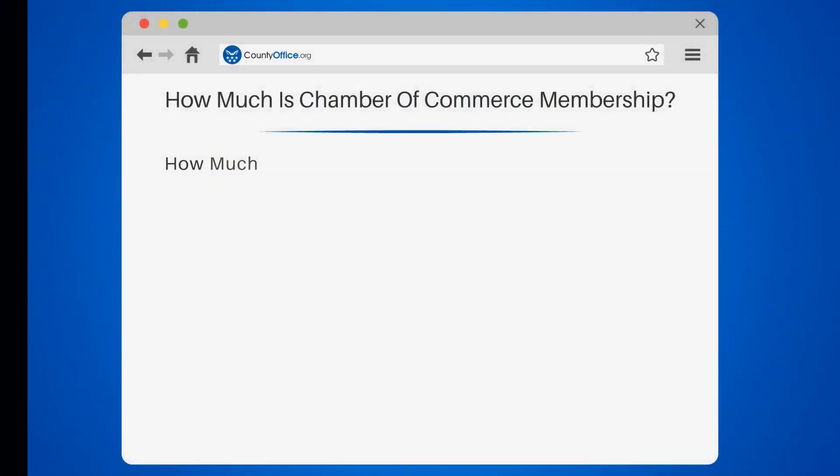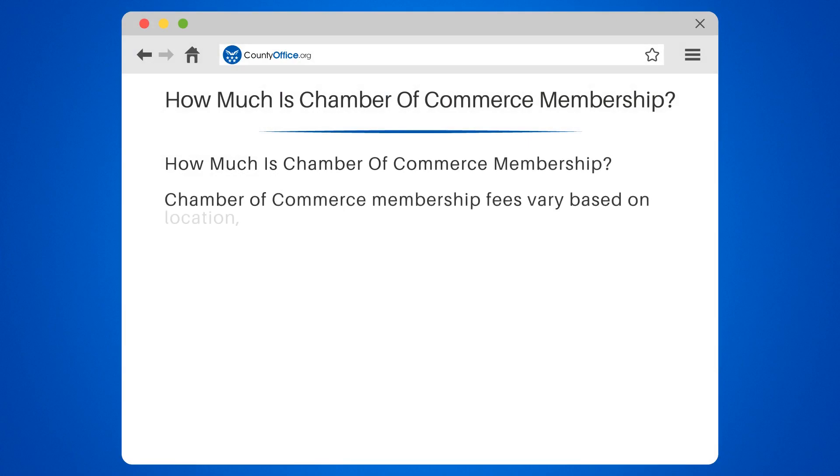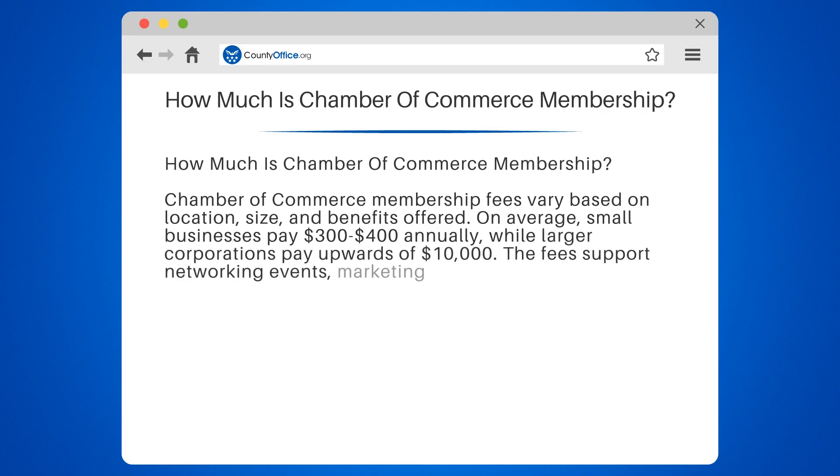How much is Chamber of Commerce membership? Chamber of Commerce membership fees vary based on location, size, and benefits offered. On average, small businesses pay $300–$400 annually, while larger corporations pay upwards of $10,000. The fees support networking events,